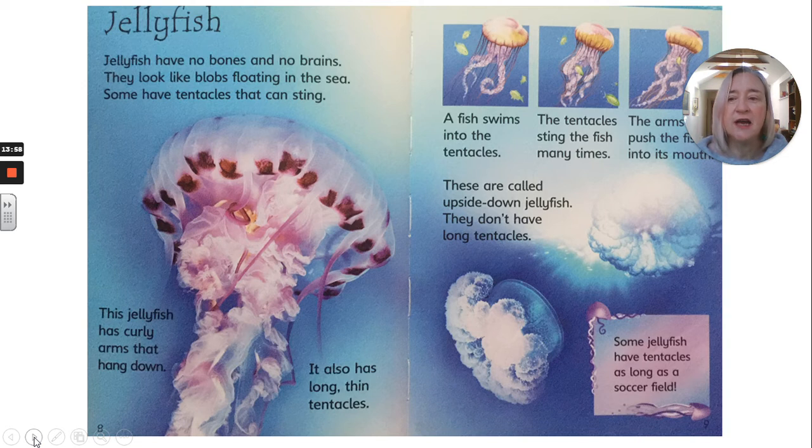Jellyfish. Jellyfish have no bones and no brains. They look like blobs floating in the sea. Some have tentacles that can sting. This jellyfish has curly arms that hang down — it also has long, thin tentacles. A fish swims into the tentacles and the tentacles sting the fish many times. The arms push the fish into its mouth. These are called upside-down jellyfish — they don't have long tentacles. Some jellyfish have tentacles as long as a soccer field.